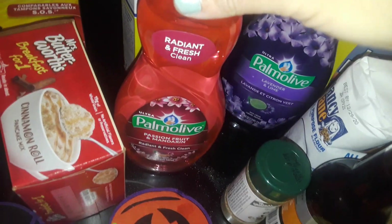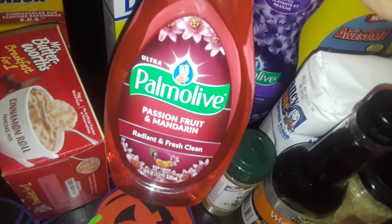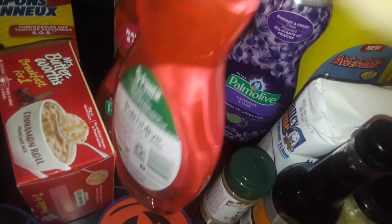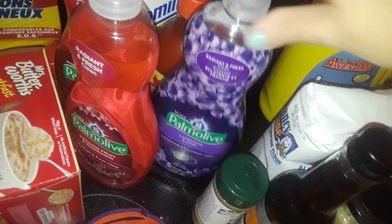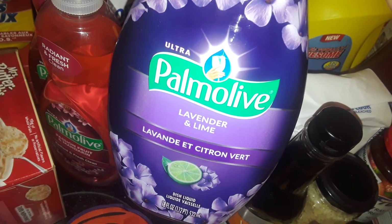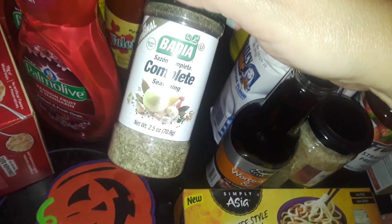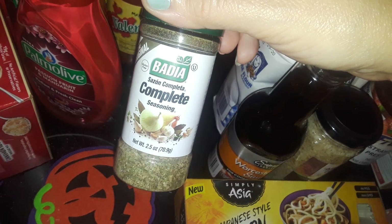I got some more dish soaps. I got this big huge full-size Palmolive — this is the passion fruit and mandarin. I got two more of those. And then I got two more of these ones for my kitchen sink — it's the lavender and lime.